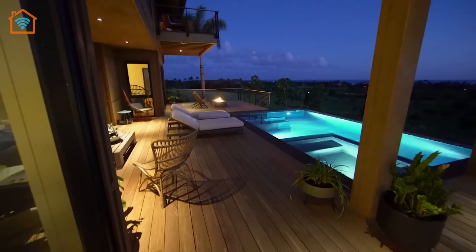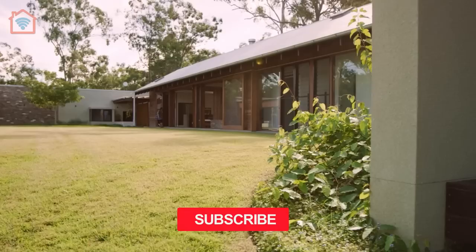Welcome to a new episode of Unique Homes. In this video, we're exploring houses in South Africa, Paraguay, Japan and Australia.